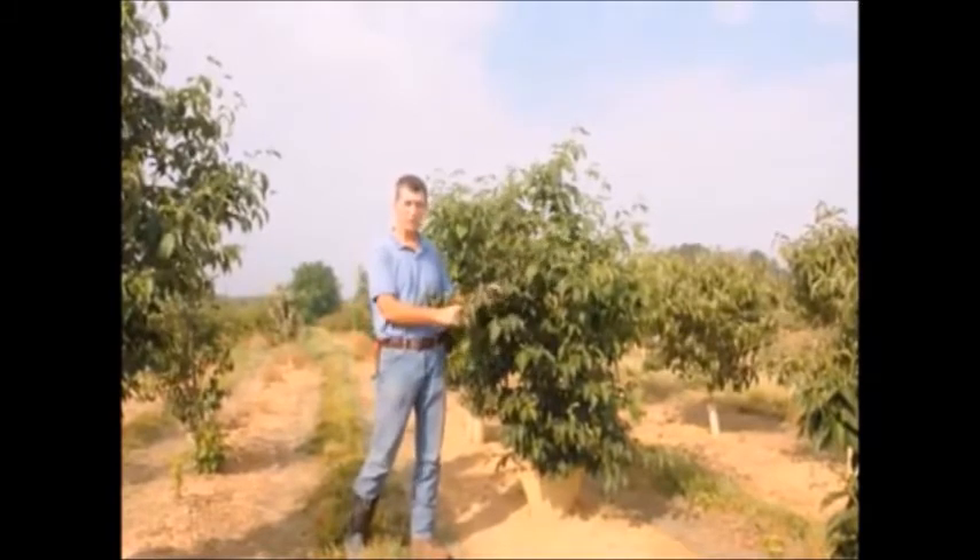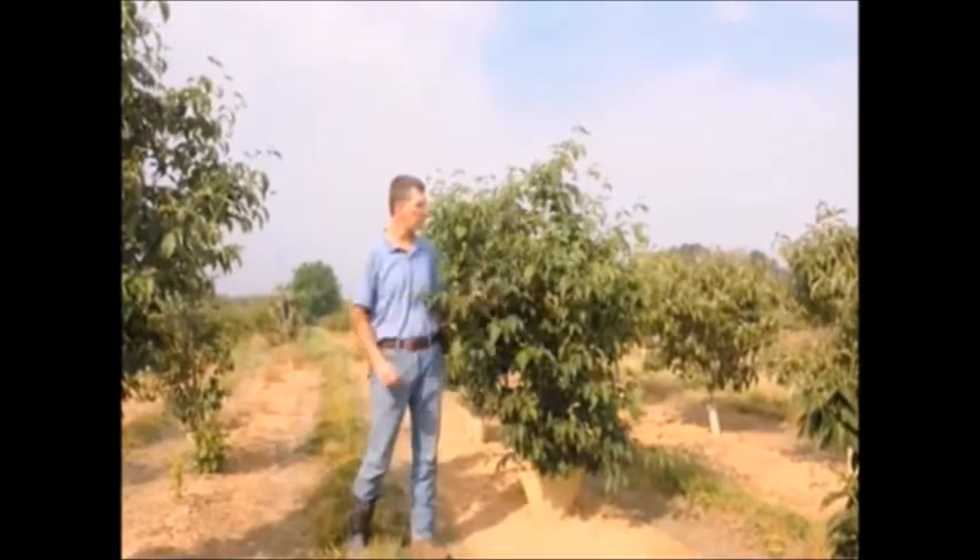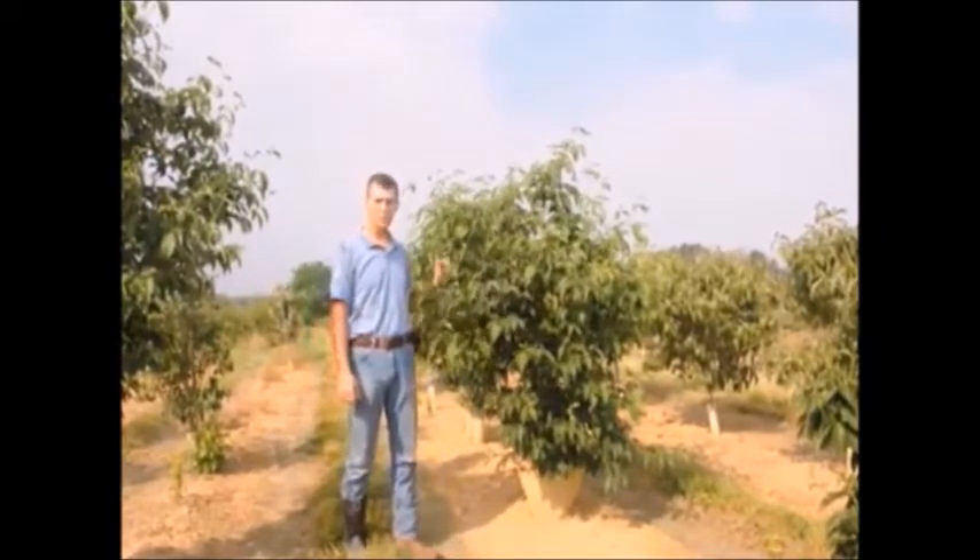Some years the flowers are darker than others — some years almost red, some years almost white. It all depends on the weather conditions. It'll do well in full sun as well as light shade.